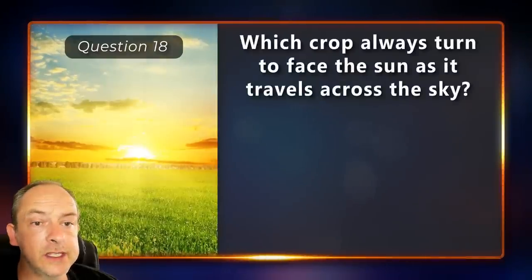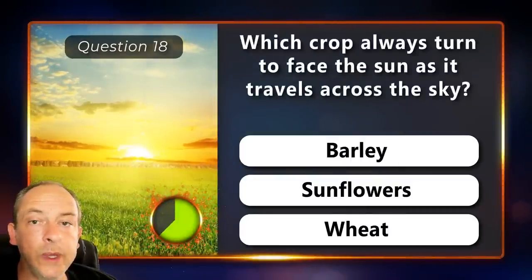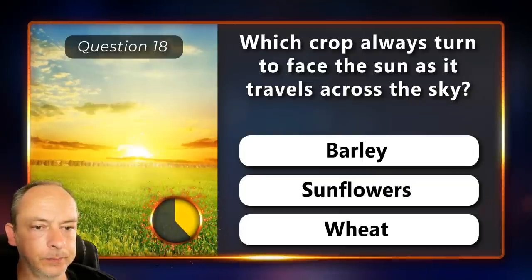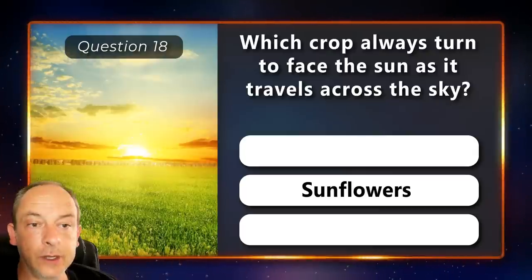Which crop always turns to face the sun as it travels across the sky? Barley, sunflowers or wheat? The answer is sunflowers.